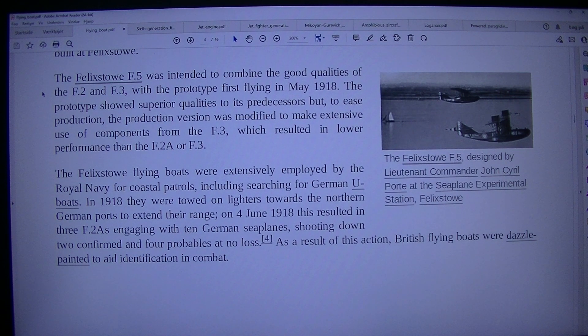The Felixstowe F.5, designed by Lieutenant Commander John Cyril Porte at the seaplane experimental station at Felixstowe, was intended to combine the good qualities of the F.2 and F.3, with the prototype first flying in May 1918. The prototype showed superior qualities to its predecessors but, to ease production, the production version was modified to make extensive use of components from the F.3, which resulted in lower performance than the F.2 or F.3. The Felixstowe flying boats were extensively employed by the Royal Navy for coastal patrols, including searching for German U-boats. In 1918, they were towed on lighters towards the northern German ports to extend their range. On the 4th of June 1918, this resulted in three F.2As engaging with 10 German seaplanes, shooting down two confirmed and four probables at no loss.